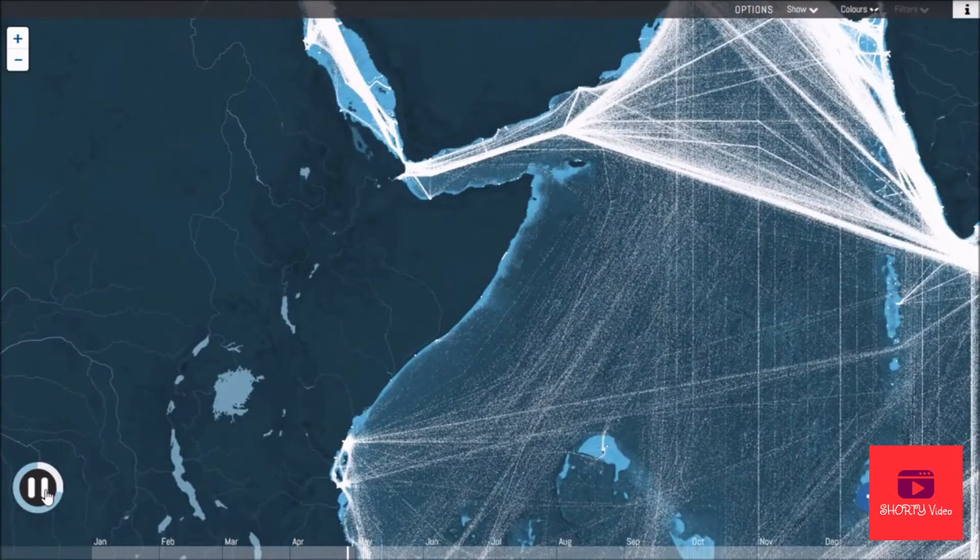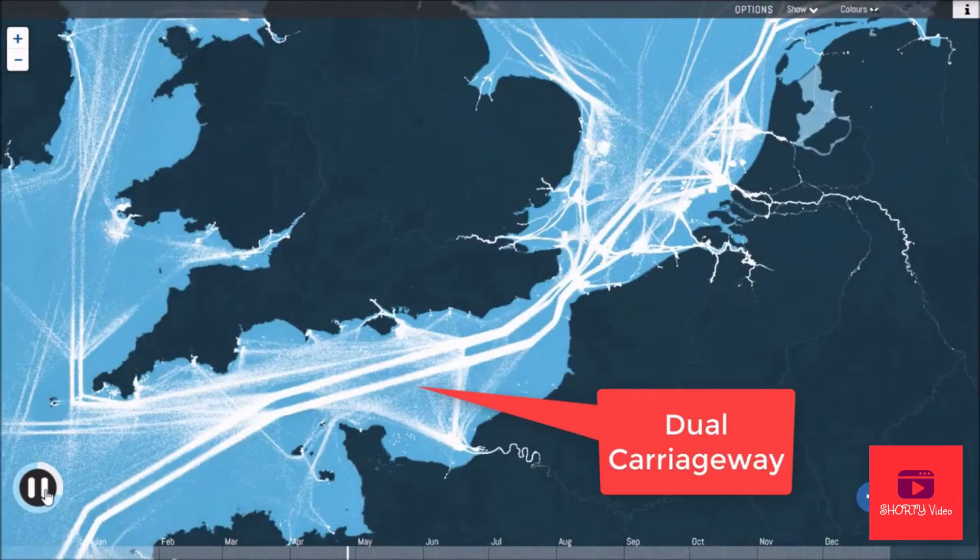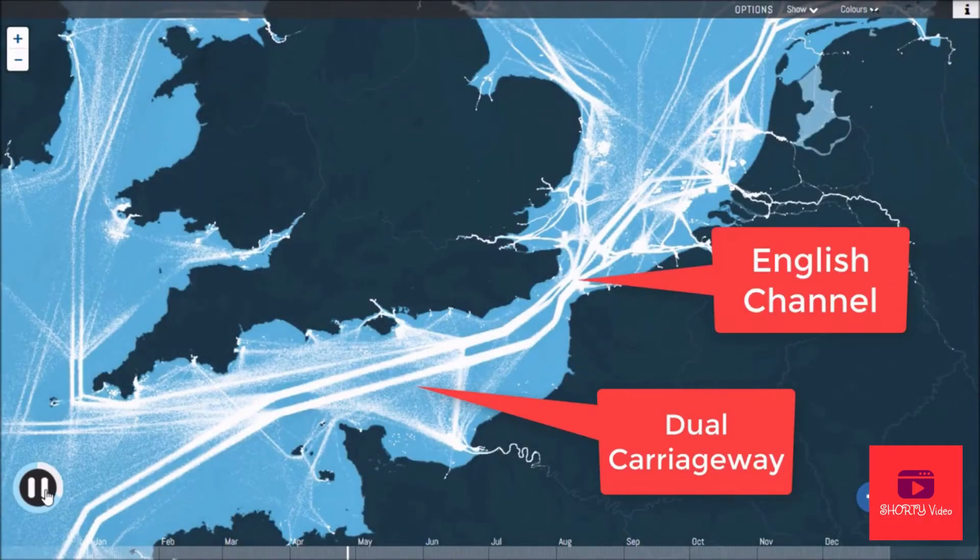While ships can move freely through the open ocean, routes are predetermined closer to land and especially in tight straits, such as the dual carriageway of the English Channel.